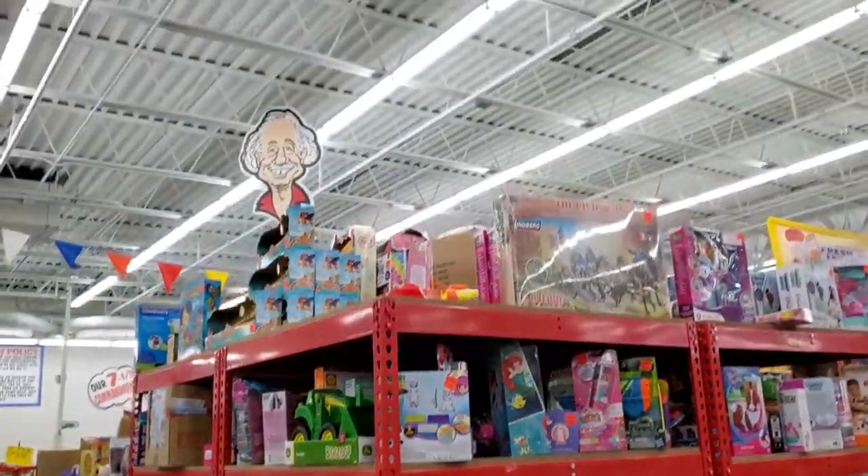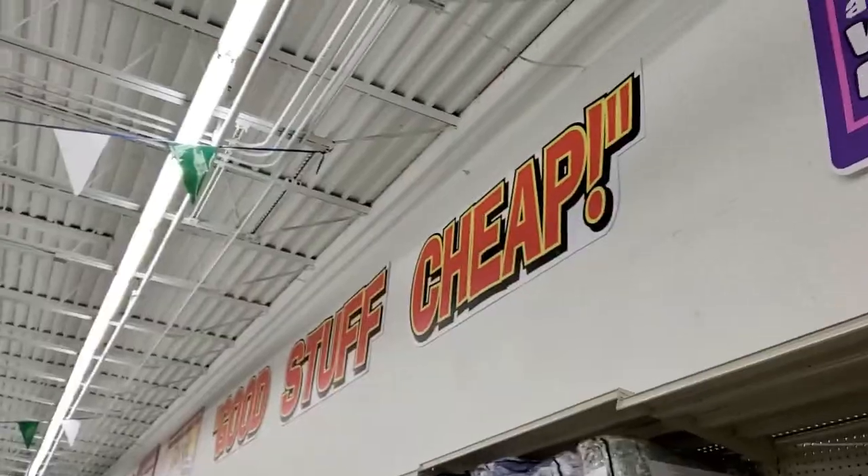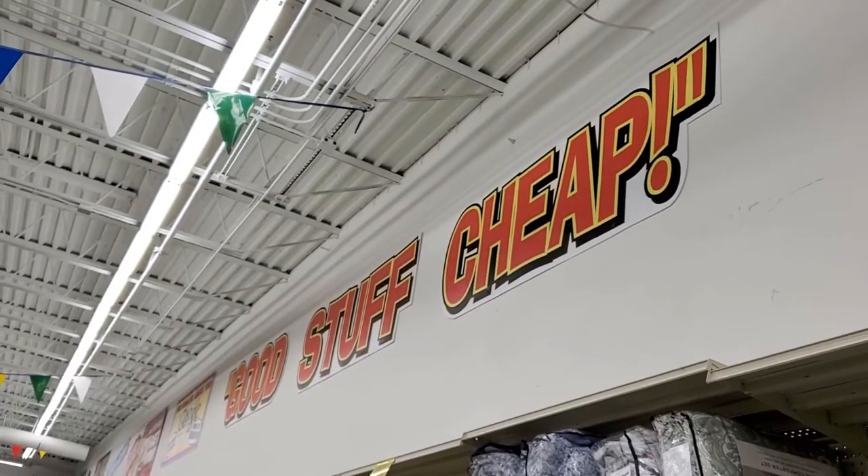Again, lots of toys for those little girls and boys in your life. Mr. Ollie himself — I agree, lots of good stuff real cheap.